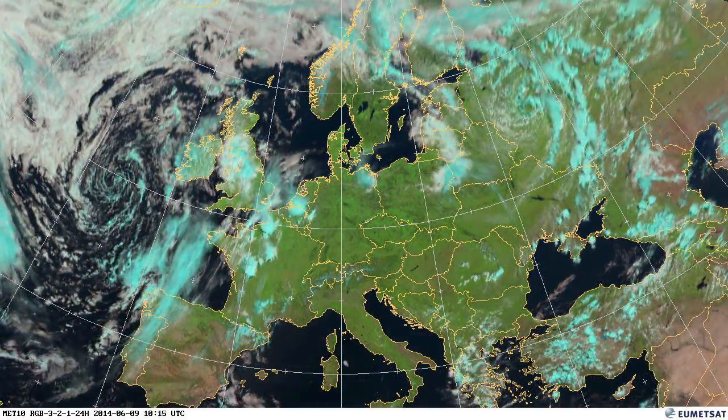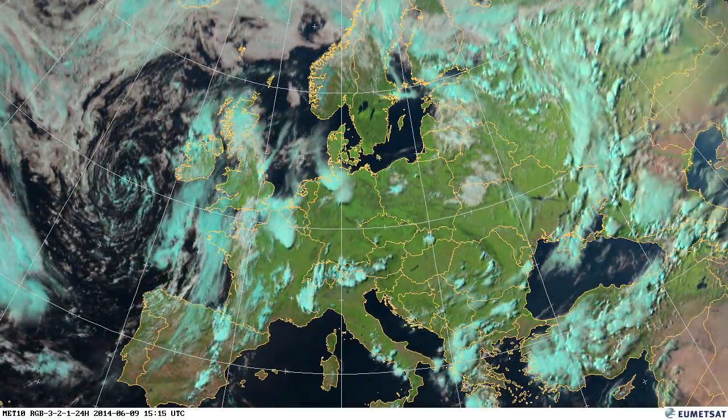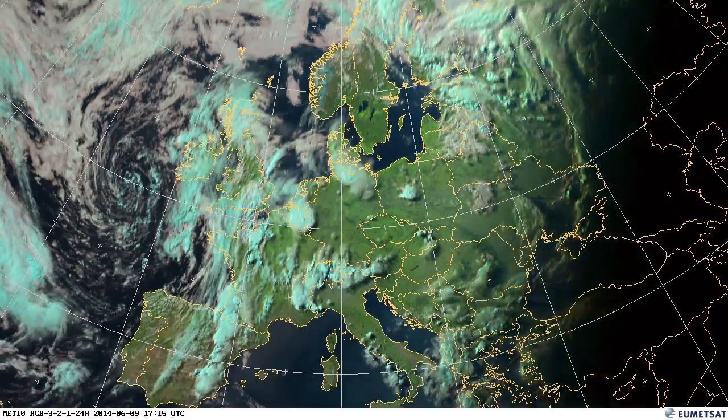Moving into the 9th and the 10th, we saw some really extreme temperatures in France and Germany. Germany is reporting 37.7 degrees in the Rhine region.